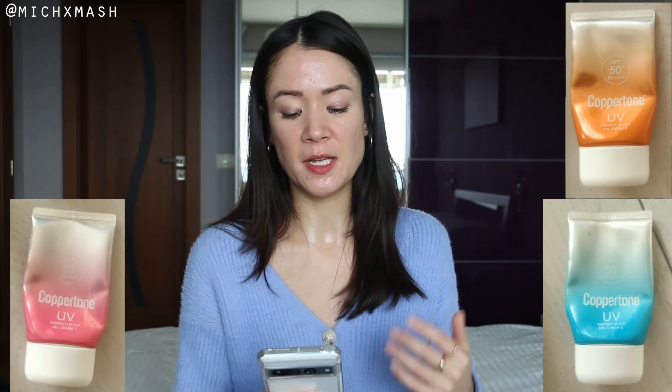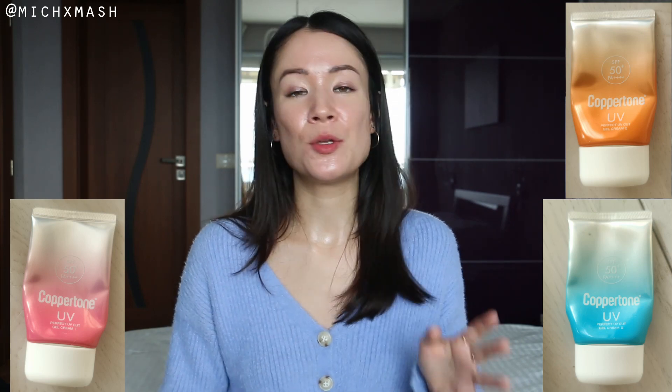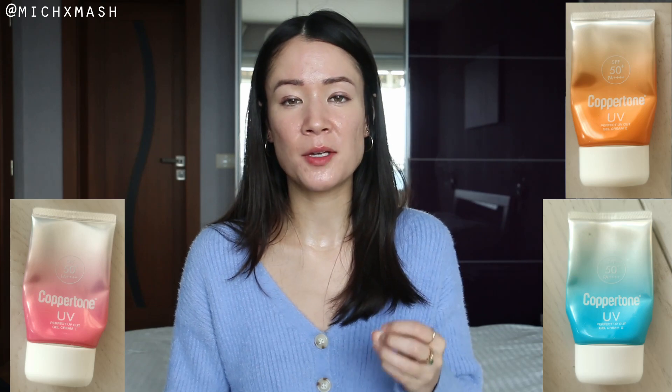Next set of sunscreen empties are the Coppertone Perfect UV Cut Gel Creams SPF 50+, PA++++. I reviewed all three of those in a video — link up above or in the description box down below. Like any Japanese sunscreen you may have tried, really lovely gel cream texture, cosmetically elegant, very easy to apply and reapply. Unfortunately, this set were Japan exclusives — the only reason I got them was because my friends picked them up on their trip to Tokyo. They've been discontinued anyway, but I did leave links to alternatives in the description box down below as well as my blog post.